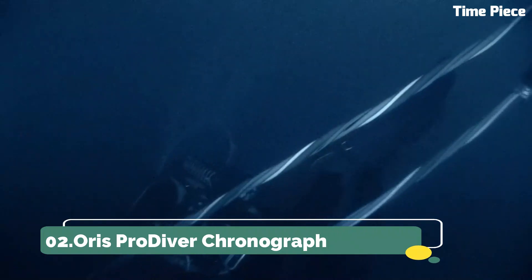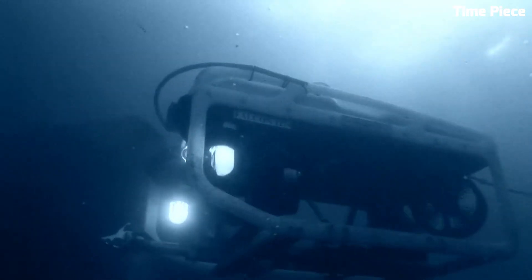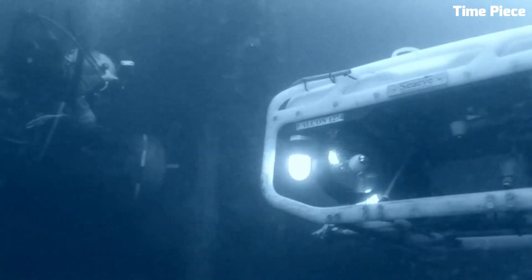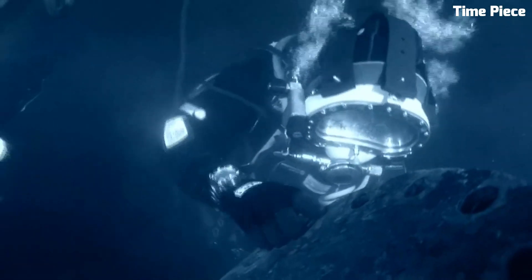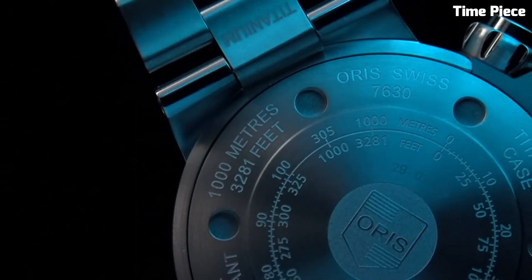Number 2: Oris Pro Diver Chronograph. The Oris Pro Diver Chronograph is a robust timepiece, designed for underwater professionals and adventurers. Its stainless steel case, paired with a sapphire crystal, ensures durability in the harshest aquatic conditions. Luminous markers and hands enhance readability in low-light settings, and the unidirectional rotating bezel aids divers in tracking dive time.